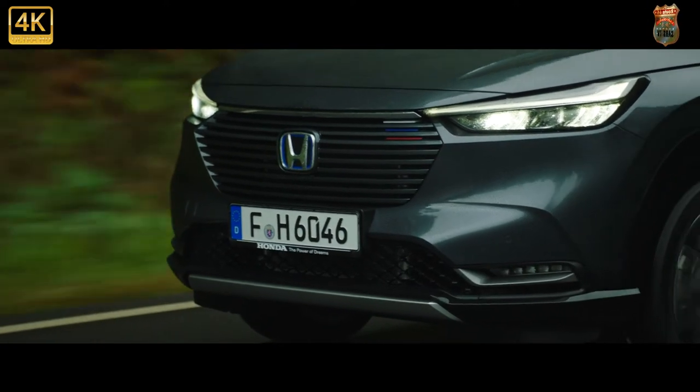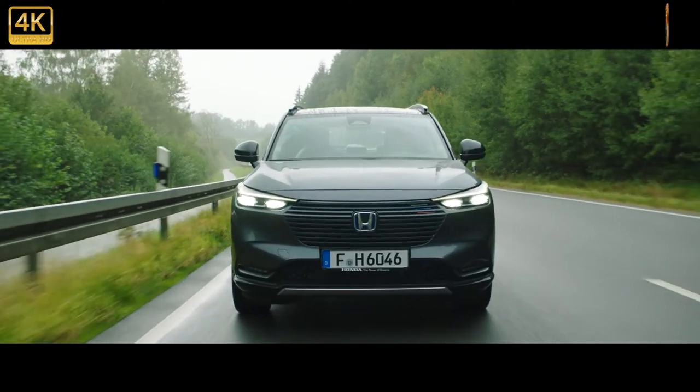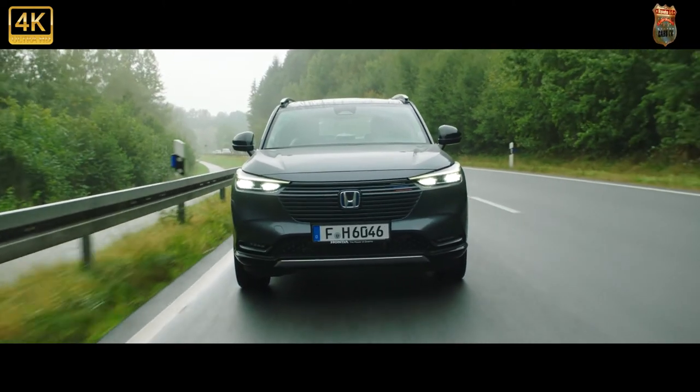The power tailgate — mid-range upwards — is also useful, opening up to a wide, accessible boot. Just don't try and talk to it while it's working, otherwise you'll confuse it and it'll get stuck.